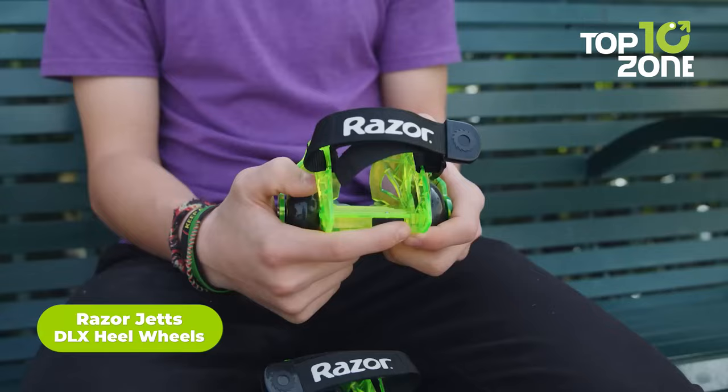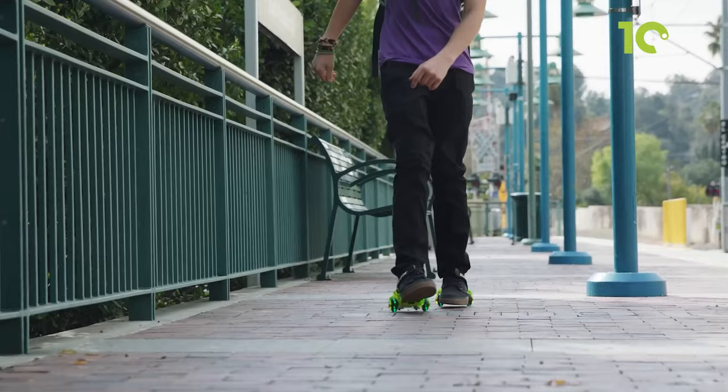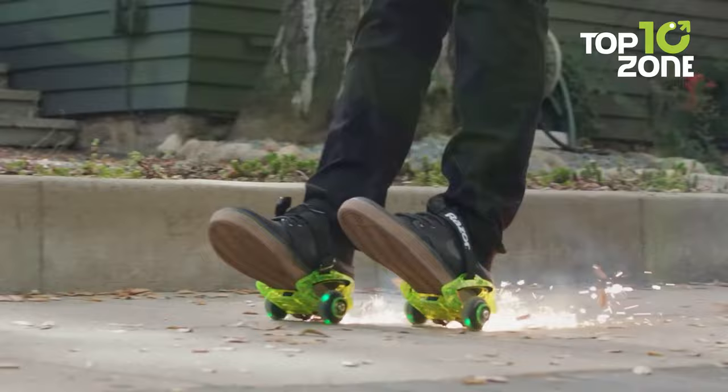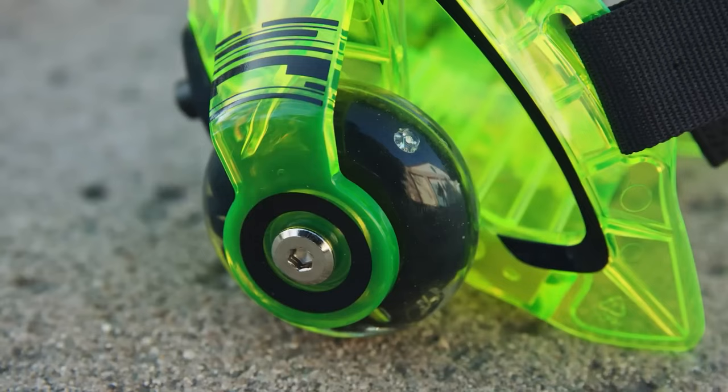Blast off into another dimension with the RazerJet DLX LED heel wheels that transform your sneakers for smooth, flashy fun. The quick-click strap makes it a cinch to secure the polycarbonate frame to your shoes, and the light-up urethane wheels will send you rolling in vibrant color. Spark it up even more with removable replaceable pads that unleash sizzling flashes. Built to withstand rugged use with a snug fit for sizes youth 12 through adult 12, RazerJet DLX adds a blast of flash to make your walk a thrill ride.